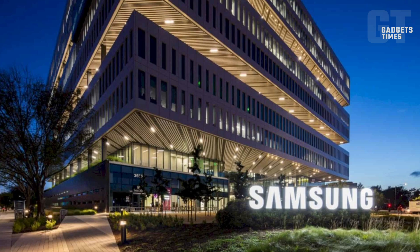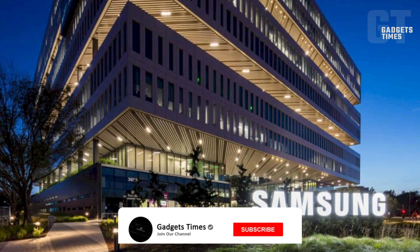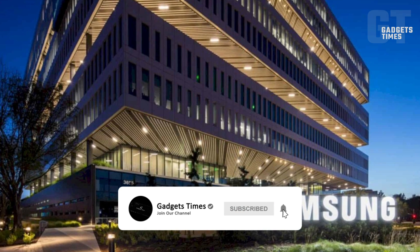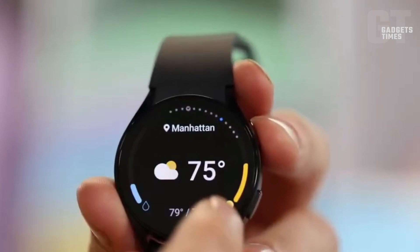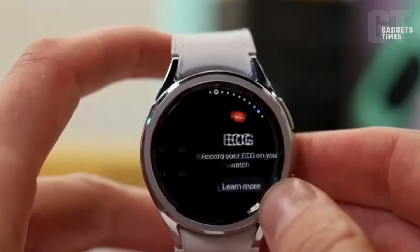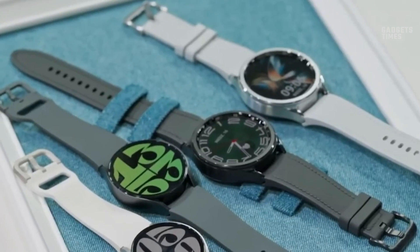The development of this feature has been in progress for some time, with Samsung having previously obtained clearance to implement it on its smartwatches in South Korea. The functionality requires two nights of blood oxygen readings to accurately detect sleep apnea and is designed for individuals aged 22 and above.